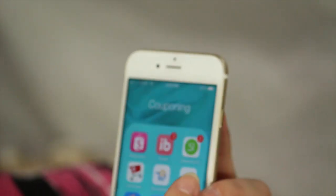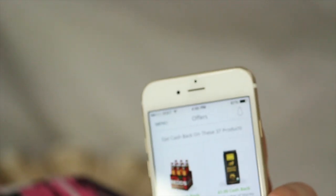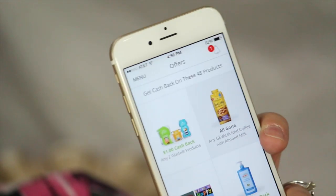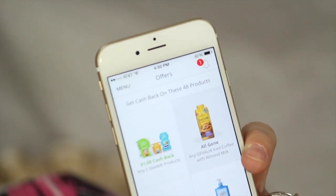Another one I use is the Snap app. This is another great one that you can scroll through. It works similarly to the Shopmium and Checkout 51 apps.